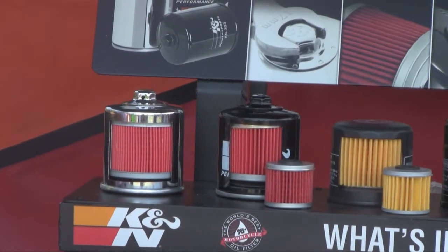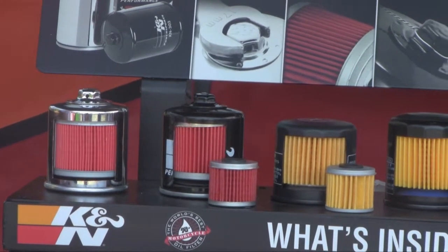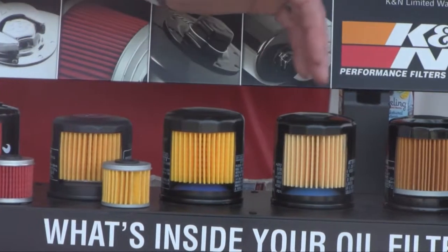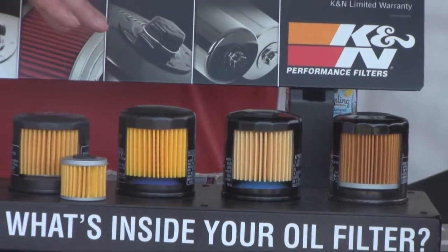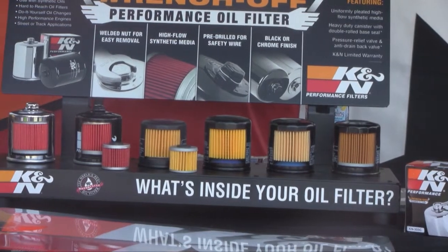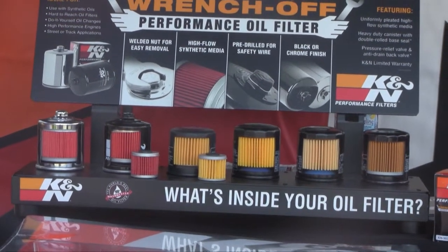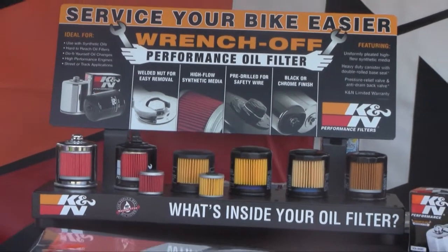If you're using synthetic oils, they're a higher concentrate — they have a lot of additives, and esters have a lot of additives that can break down a paper filter. What you see here on this display is some other brands of oil filters from OEMs and aftermarket suppliers. If you compare the surface area from a K&N to the aftermarket, you'll notice a larger surface area and that man-made synthetic media, which is going to withstand those higher concentrates and allow for higher flow rates associated with those synthetic oils.